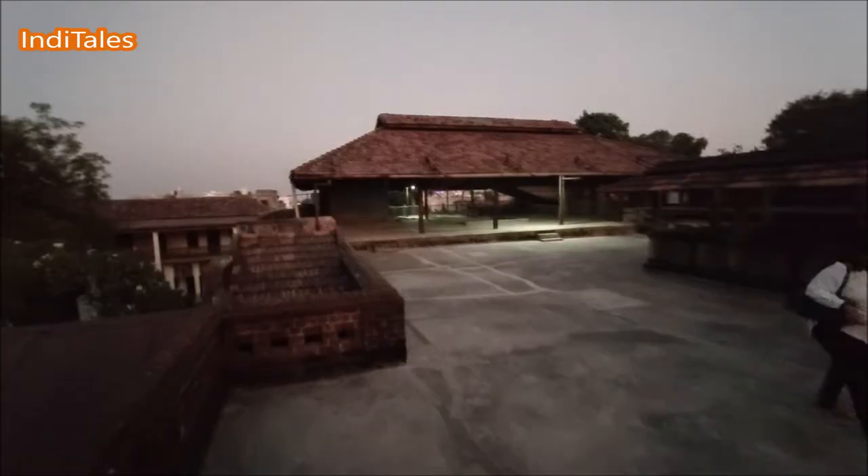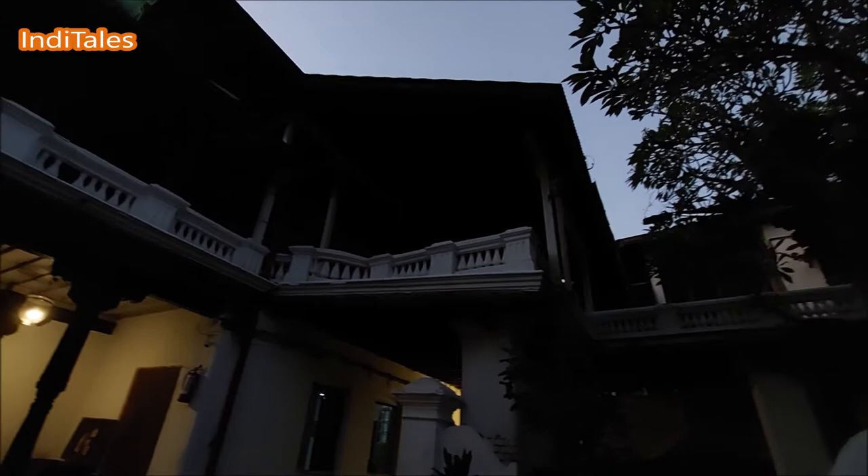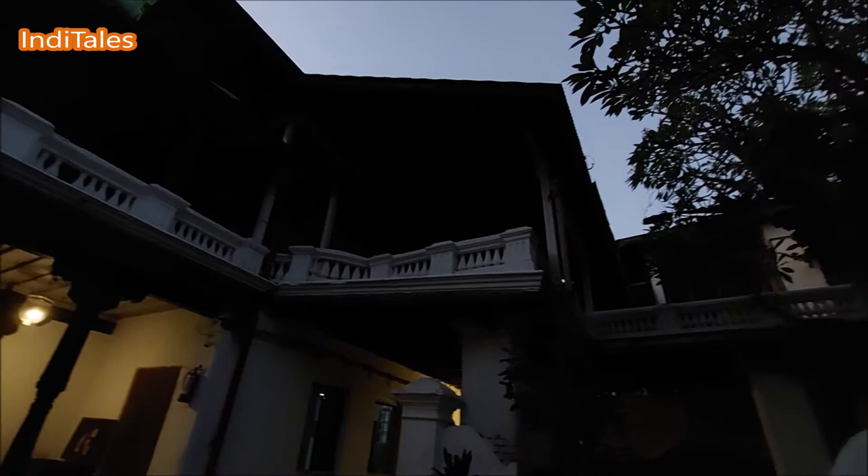This is the top view of the Wada — typical slanted roofs in red tiles, and this is how it looks at night. It was a beautiful visit to this heritage property of Nagpur. Do visit it whenever you are in the city, and don't forget to follow and subscribe. Namaste.